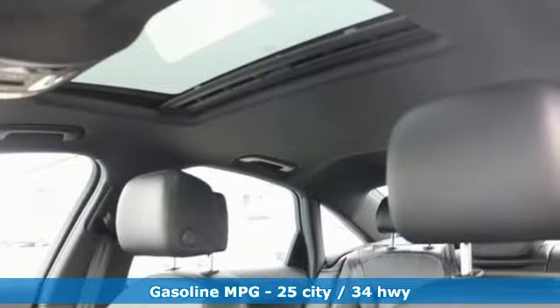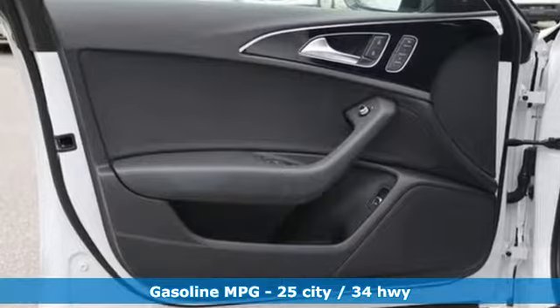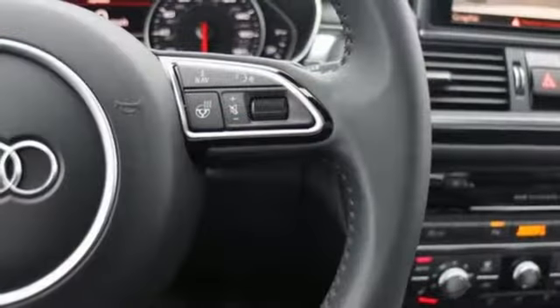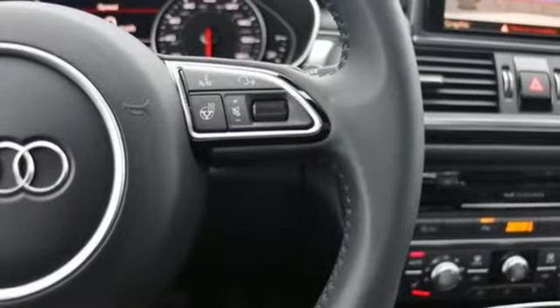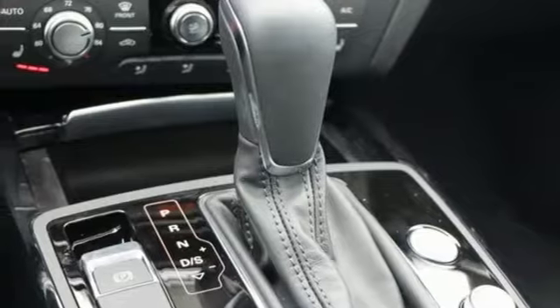And it comes with all the amenities you need: integrated navigation system with voice activation, front heated leather bucket seats, power heated mirrors, express open and closed sliding and tilting sunroof, and auto shift manual transmission.